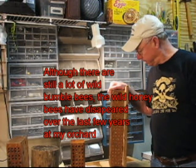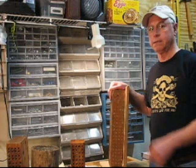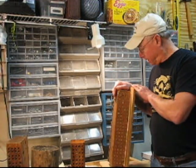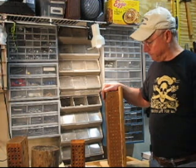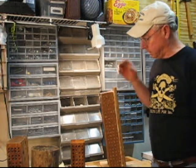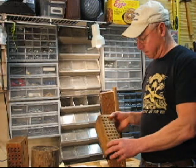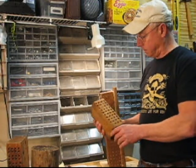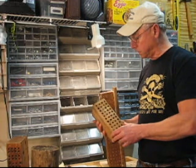Mason bees are considered solitary bees. They don't make honey. They only live six or seven weeks. And the traditional way of raising mason bees is to use a wooden block like this one. It could be larger than that, but this is kind of a typical 4x4 size.